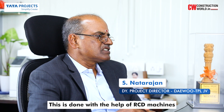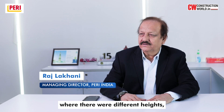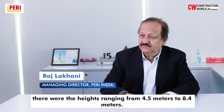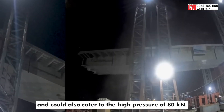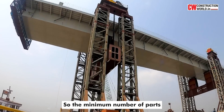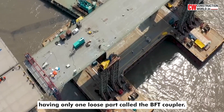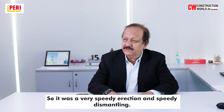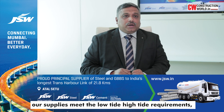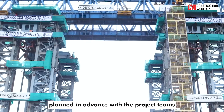This was done with RCD machines mounted on top of the liners. It was a very complex design with varying heights ranging from 4.5 metres to 8.4 metres. We had to design a flexible system that could cater to different heights and withstand high pressure of 80 kilonewtons, using a minimum number of parts. The system we designed had only one loose part called the BFP coupler, enabling very speedy erection and dismantling. The other challenge was to ensure supplies met the low tide and high tide requirements, seamlessly planned in advance with the project teams.